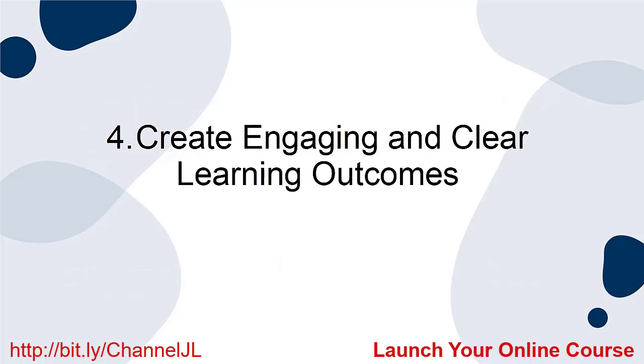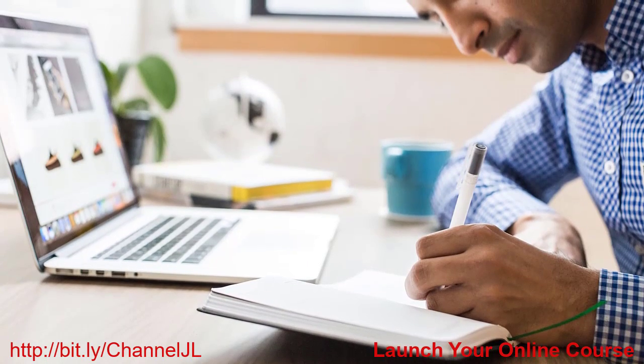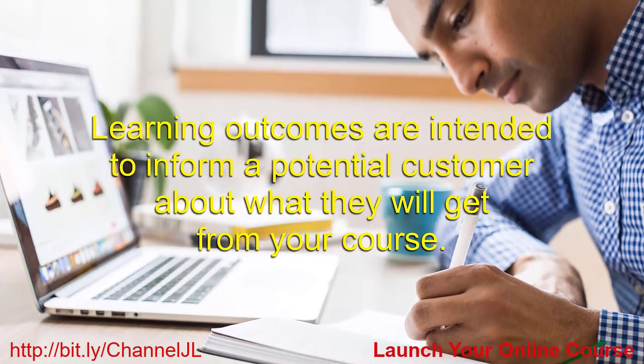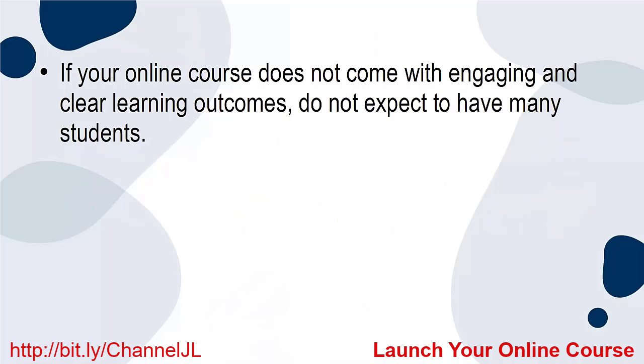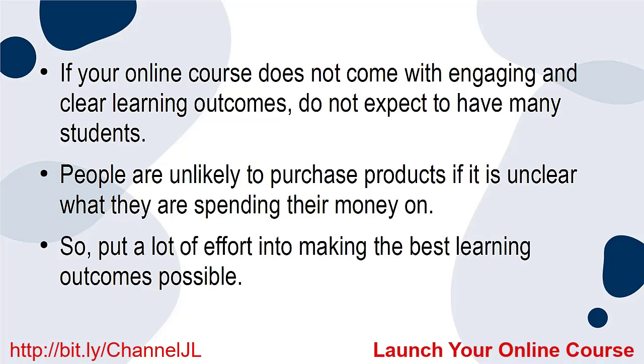4. Create Engaging and Clear Learning Outcomes. The fourth thing to know before launching your online course is to create engaging and clear learning outcomes. Learning outcomes are intended to inform a potential customer about what they will get from your course — in other words, it convinces potential customers that they need this product and tells them what to expect. If your online course does not come with engaging and clear learning outcomes, do not expect to have many students. People are unlikely to purchase products if it is unclear what they are spending their money on, so put a lot of effort into making the best learning outcomes possible.